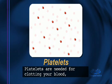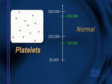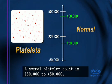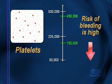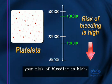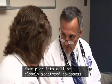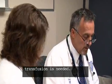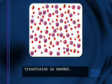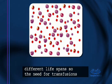Platelets are needed for clotting your blood, which prevents unnecessary bleeding and bruising. A normal platelet count is one hundred fifty thousand to four hundred fifty thousand. When your platelet count is low, your risk of bleeding is high. Your platelets will be closely monitored to assess your risk of bleeding and to determine if a platelet transfusion is needed. White cells, red cells, and platelets each have different lifespans, so the need for transfusions may vary.